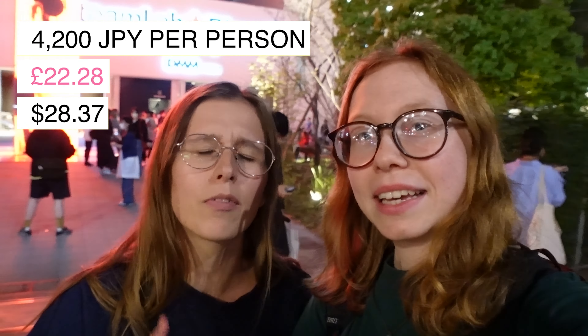Thank you so much for watching guys. This is part of our 24 hours in Tokyo video, so if you haven't seen that go check it out. We also have a capsule video because we're staying in a capsule tonight, which is very exciting. Go check those videos out!